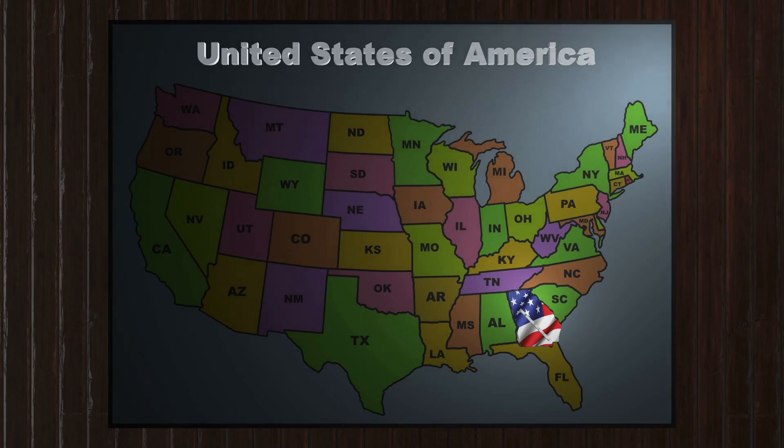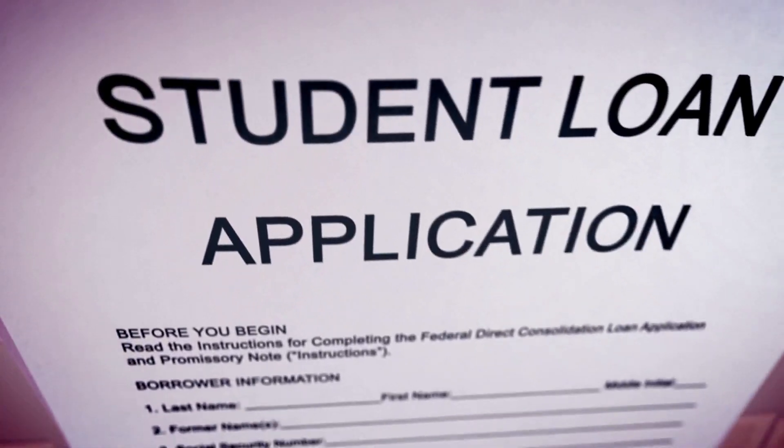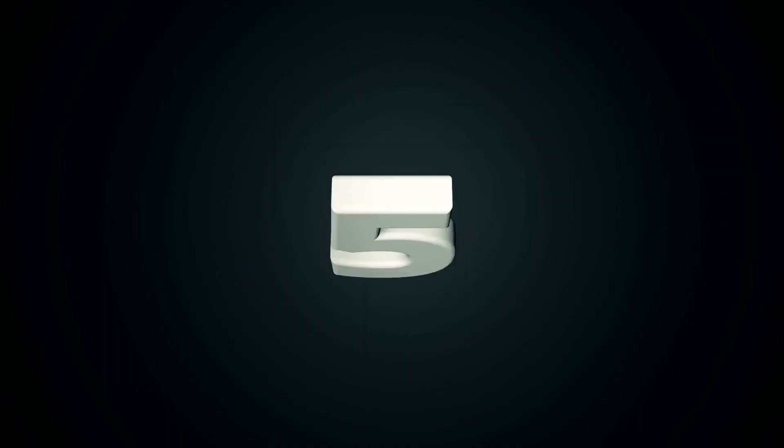4. Roseman accepts applicants from all 50 states and abroad. Tuition and fees are the same for all students. 5. Letters of recommendation are not required but are highly recommended.